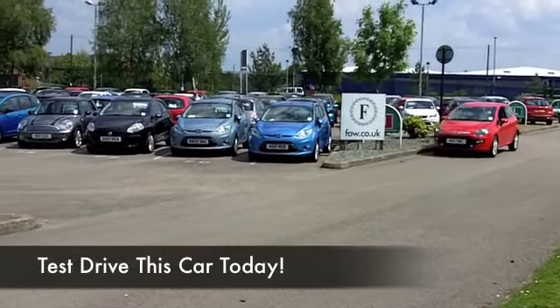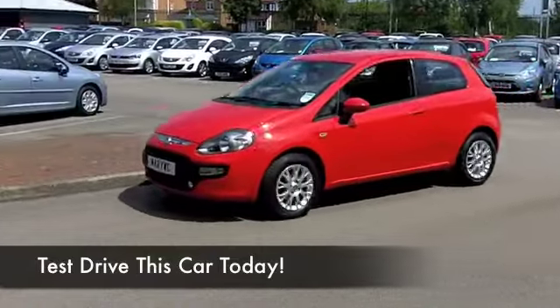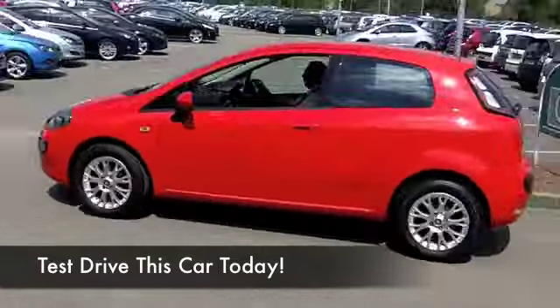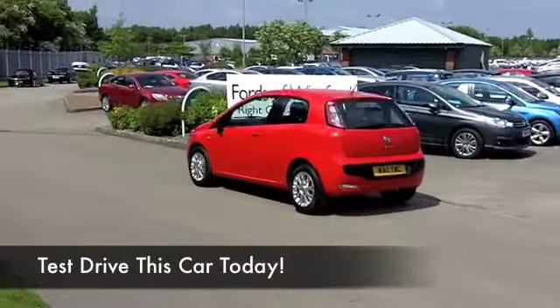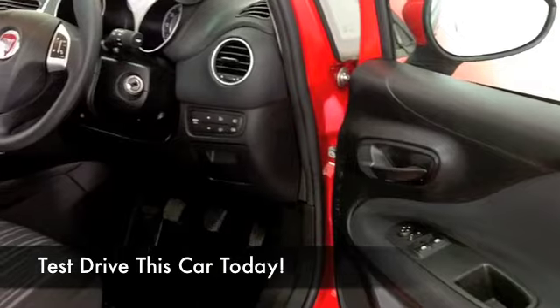This one comes from 2011 and it's only got about 15,000 miles on the clock — hardly anything. Up front it's the 1.2 petrol engine, so low running costs, low insurance group, Italian styling. What more can you want?